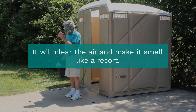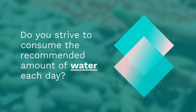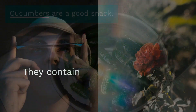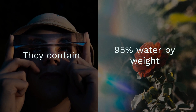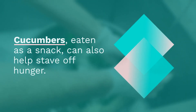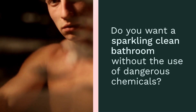Do you strive to consume the recommended amount of water each day? Cucumbers are a good snack — they contain 95% water by weight, and eaten as a snack can also help stave off hunger. If you want to restore the shine and cleanliness of your home or bathroom without the use of dangerous chemicals, stop searching and wipe them down with a cucumber slice.